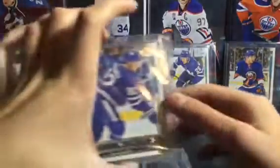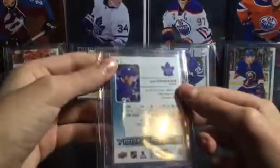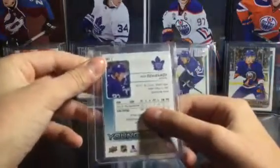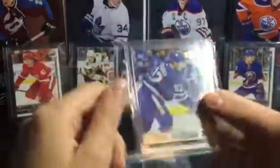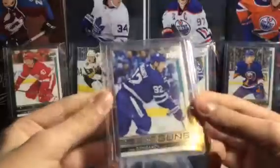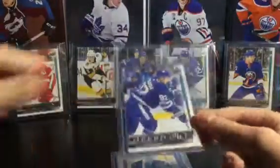The next thing I got is this Igor Orjiganov Young Gun. He's a defenseman for the Maple Leafs. He's Russian — that's Russia there, Moscow. He played in the KHL, that's where he played. He's been doing really good with the Maple Leafs and I'm really happy to get his Young Gun.